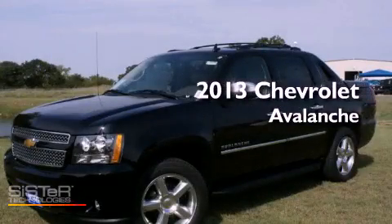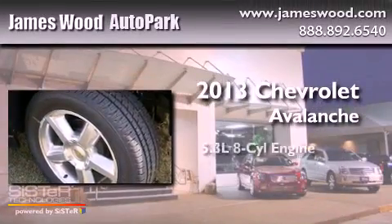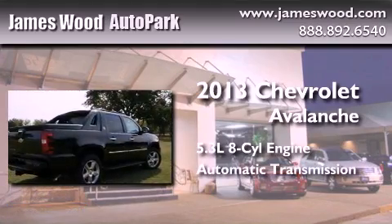This is a brand new 2013 Chevrolet Avalanche. It features a 5.3 liter 8-cylinder engine and an automatic transmission.